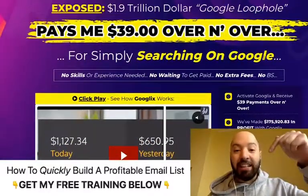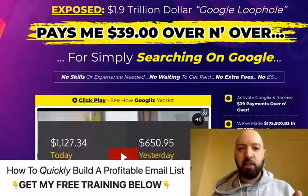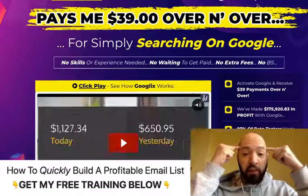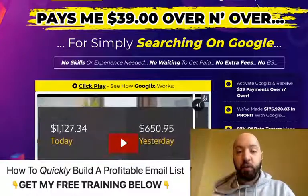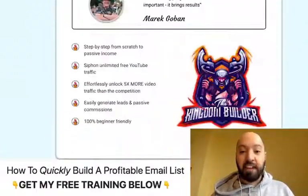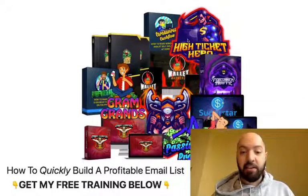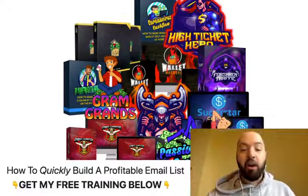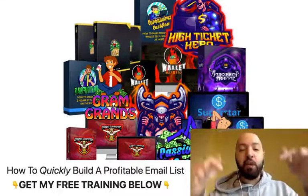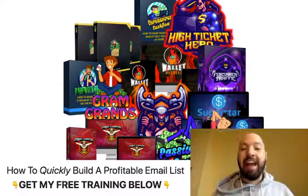If you click my link below, you'll get a discount — do not forget you'll be saving money. And let me tell you what else you're getting: 11 extra bonus products. As well as getting a discount when you pick up Google X through my link below, you're also going to get those 11 extra products I told you about.